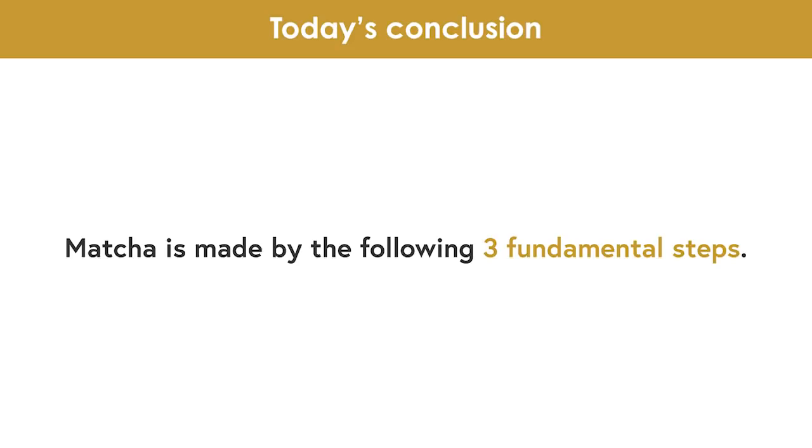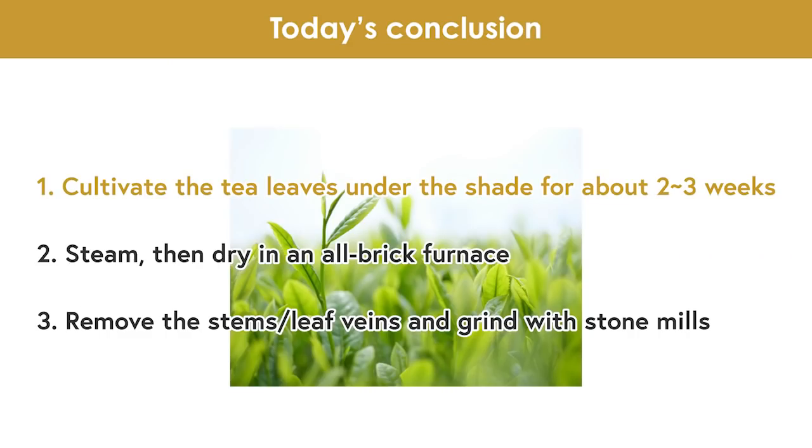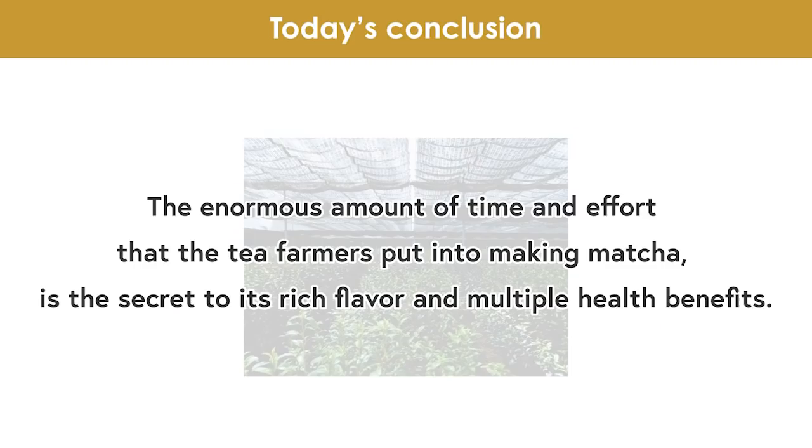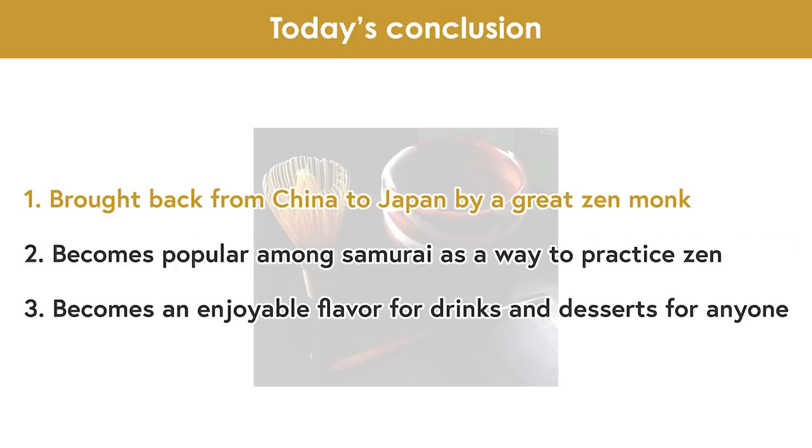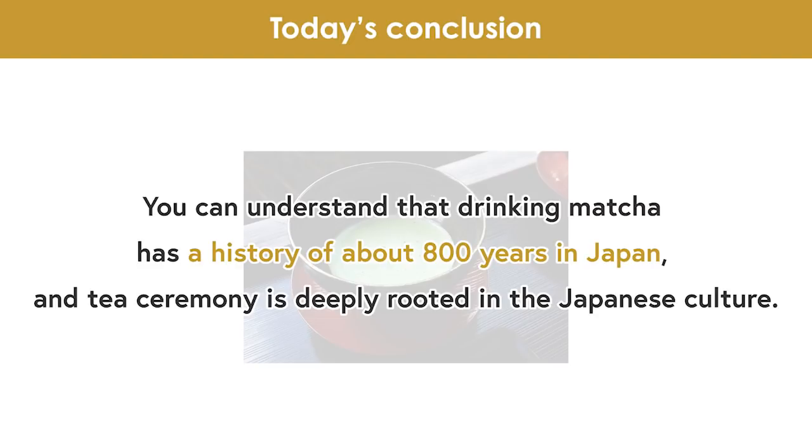Then lastly, today's conclusion. Matcha is made by the following three fundamental steps: 1. Cultivate the tea leaves under the shade for about 2-3 weeks. 2. Steam then dry in all-brick ovens. 3. Remove the stems, leaf veins, and grind with stone mills. The enormous amount of time and effort that the tea farmers put into making matcha is the secret to its rich flavor and multiple health benefits. The history of matcha can be broken down into three main points: 1. Brought back from China to Japan by a great Zen monk. 2. Becomes popular among samurai as a way to practice Zen. 3. Becomes an enjoyable flavor for drinks and desserts for anyone. You can understand that drinking matcha has a history of about 800 years in Japan, and tea ceremony is deeply rooted in the Japanese culture.